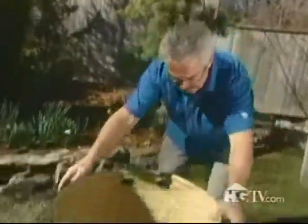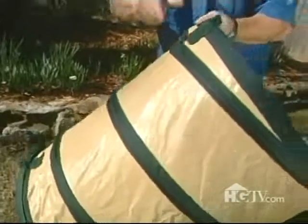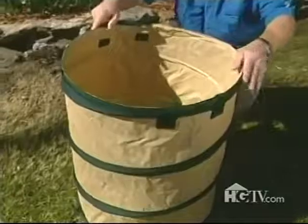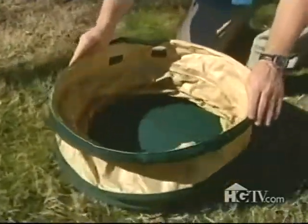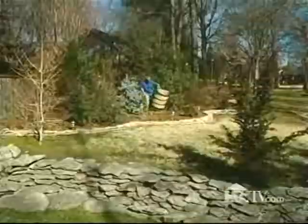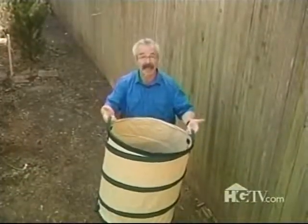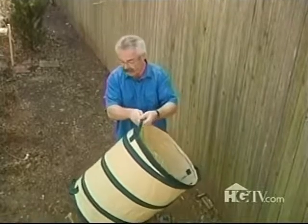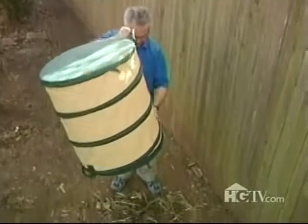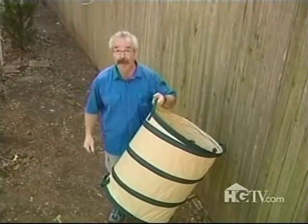It's got holes in the bottom for drainage, it's made of a special mildew-resistant material that'll last for years, and it collapses from 28 inches tall to a mere 3 inches, making storage a snap. The two padded handles at the top are firmly attached, and there's a third handle at the bottom of the bag to make tipping or dumping a whole lot easier on the old back.